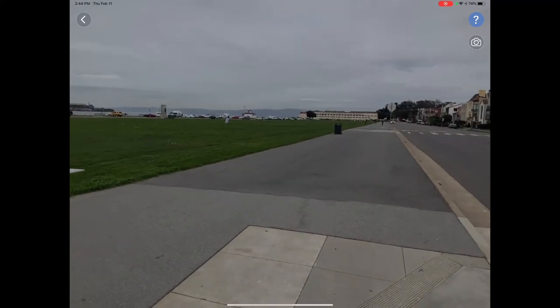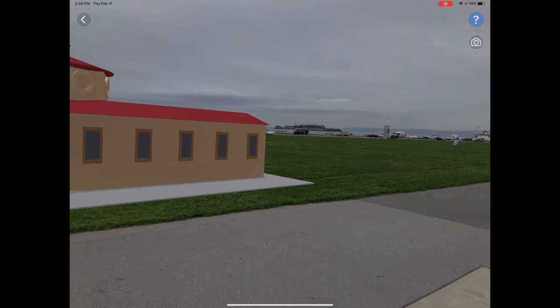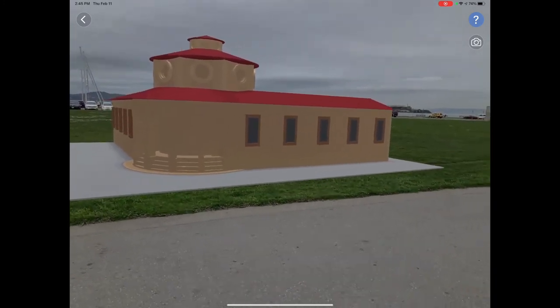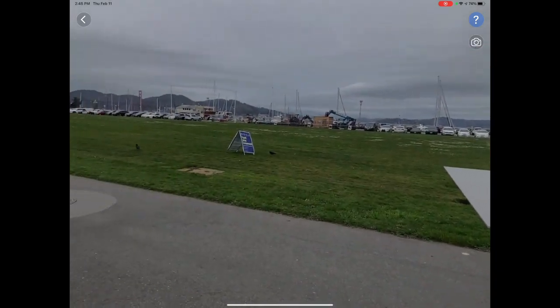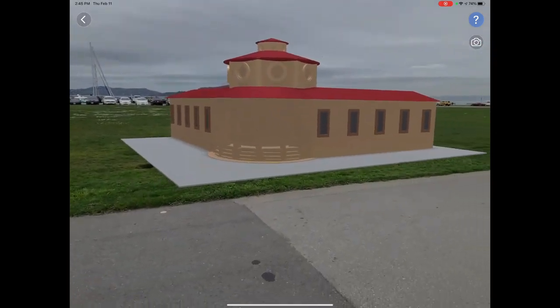I'm at the Marina Green in San Francisco. There's Fort Mason, there's Alcatraz in the background, and here's a building that I created in Tinkercad, and I'm viewing it with the iPad app augmented reality viewer that Tinkercad has built in and doing a screen recording.